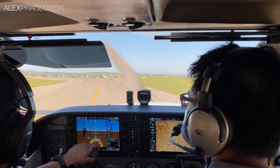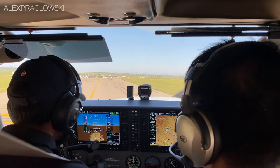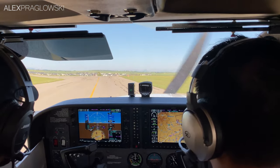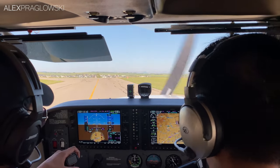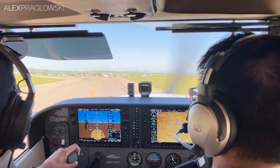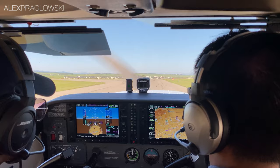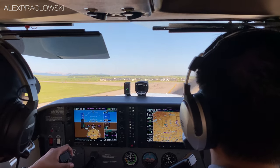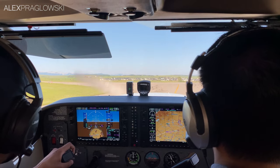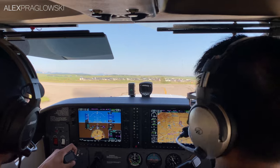Springbank Tower, good morning, Golf Papa Echo Whiskey's holding short at 17, requesting a rolling start departure. Golf Papa Echo Whiskey, Springbank Tower, exercises approved, line up on runway 17, I'll have clearance for you shortly. Exercise approved, line up 17, Papa Echo Whiskey. Golf Papa Echo Whiskey, follow company traffic just airborne for the left turn, elbow springs, 5,500, cleared for takeoff runway 17. Follow company traffic, left turn, elbow springs, 5,500, cleared for takeoff, Golf Papa Echo Whiskey.